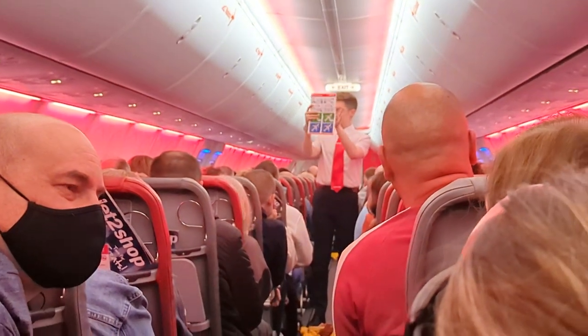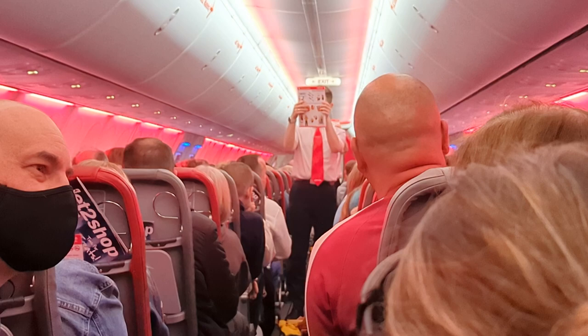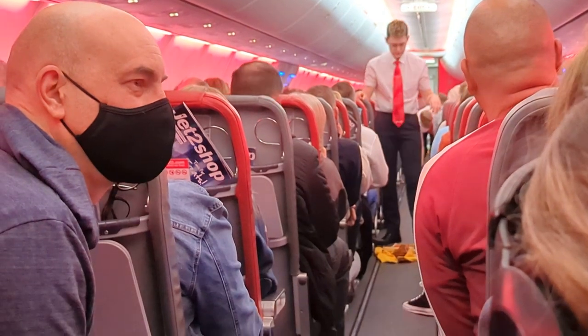It has all sorts of safety information, with info on emergency doors and escape routes, oxygen masks, how to use the life jackets, brace position and more. You'll find even more safety info in our in-flight magazine.